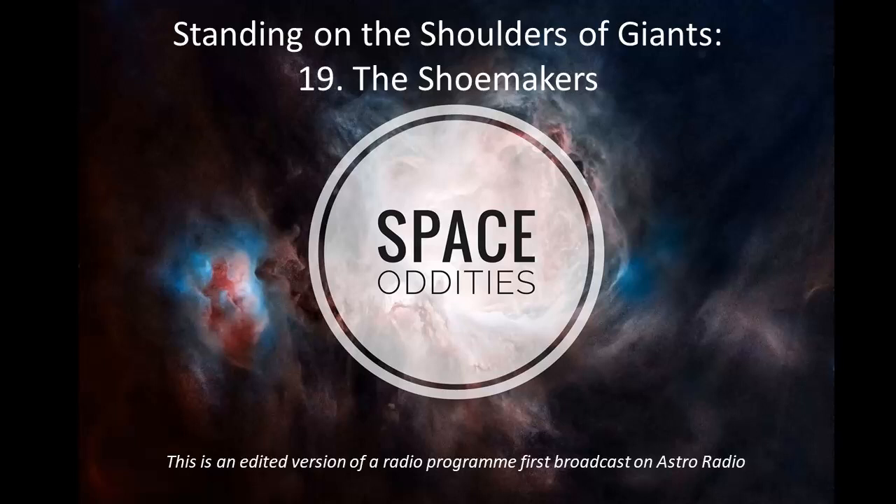A few planetesimals were captured as moons, like Mars' Phobos and Deimos. The rest that remain in the solar system today are asteroids. The asteroid belt between Mars and Jupiter contains one to two million asteroids that are larger than a kilometre, and many more millions smaller than that. Other asteroids trail behind planets or follow their own unique orbits around the Sun.